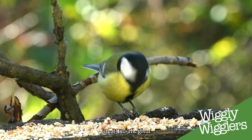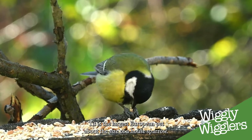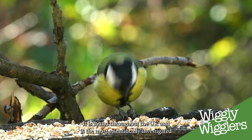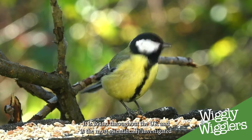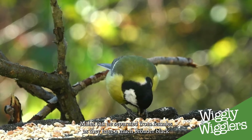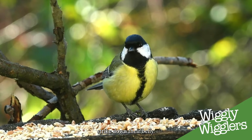British Bird of the Month: Great Tit. The Great Tit is the largest European tit, about the size of a house sparrow. It is found throughout the UK and is the most scientifically investigated British bird. Males can be separated from females as they have a much broader black stripe down their belly.